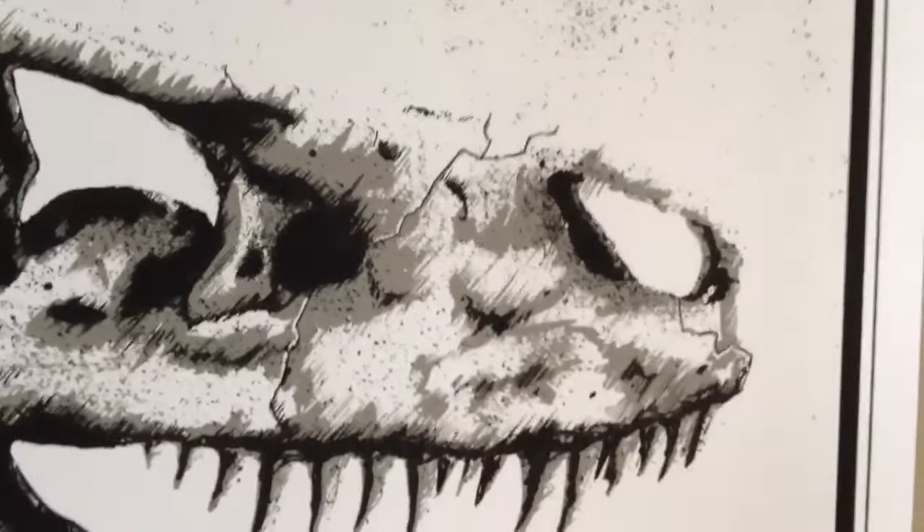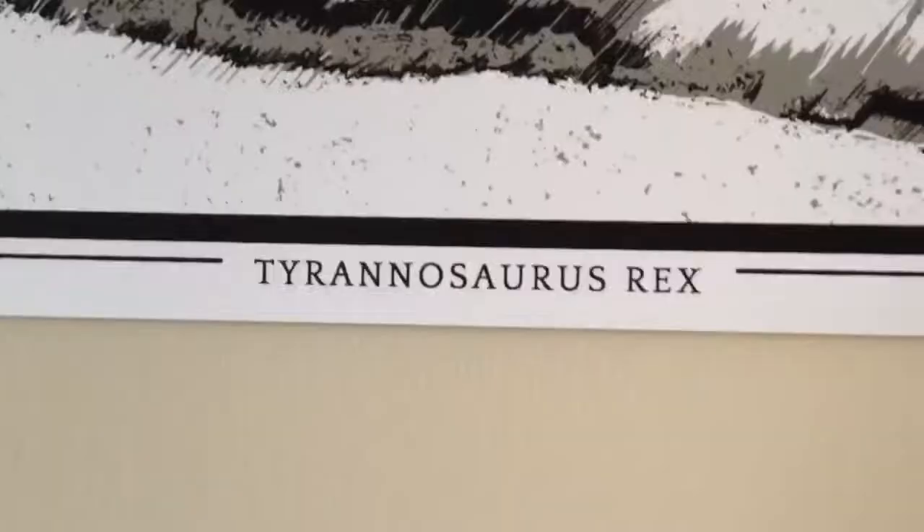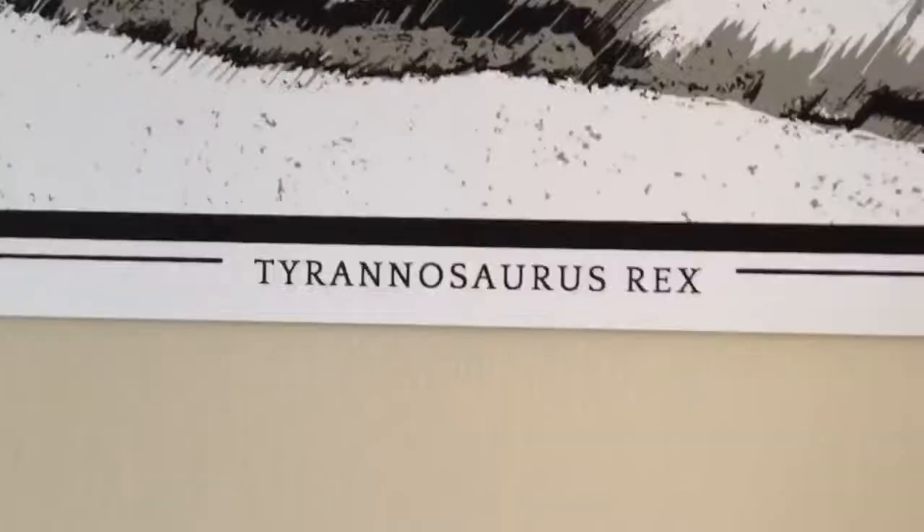Here's a closer look at the Tyrannosaurus Rex — you can see he's put all the little cracks in the surface of the skull and he's really gone to a nice level of detail to make it look like the real deal. It's got a very nostalgic, old museum feel to it, and at the bottom in bold font you've got 'Tyrannosaurus Rex'.